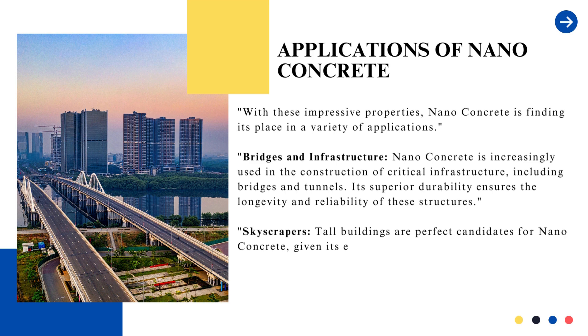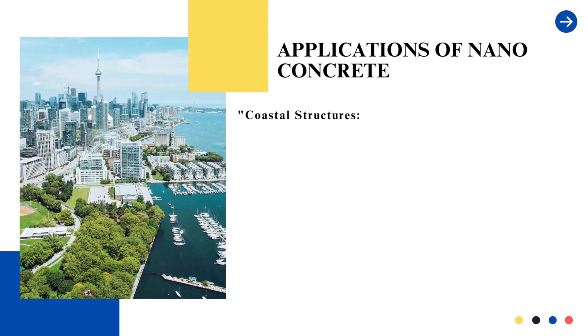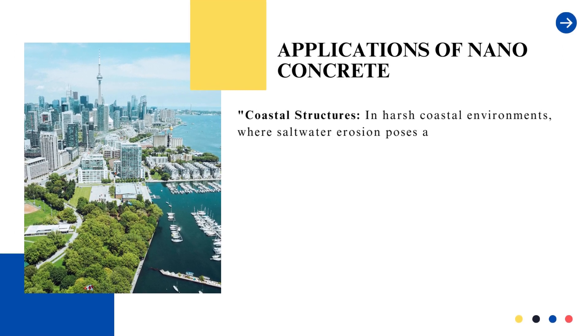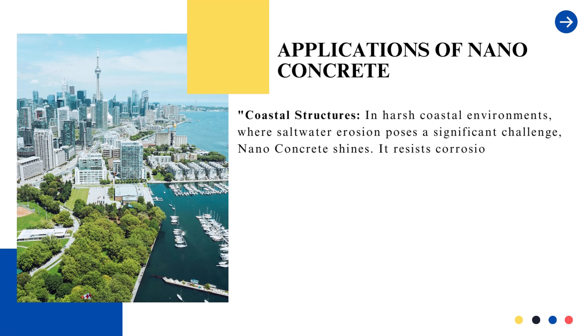Skyscrapers: tall buildings are perfect candidates for nanoconcrete, given its enhanced strength and load-bearing capabilities. It contributes to the safety and stability of these architectural marvels. Coastal structures: in harsh coastal environments, where saltwater erosion poses a significant challenge, nanoconcrete shines. It resists corrosion, making it the material of choice for coastal defense structures.